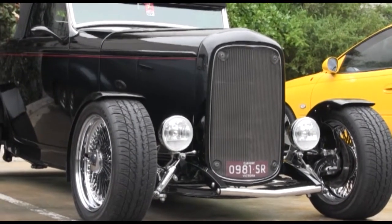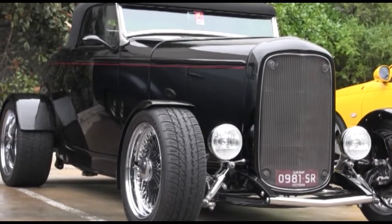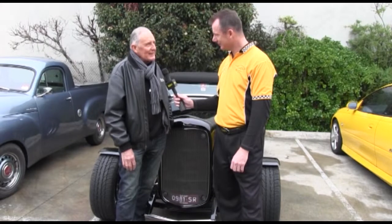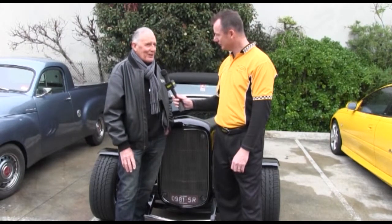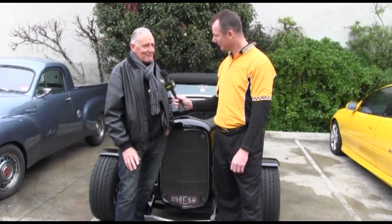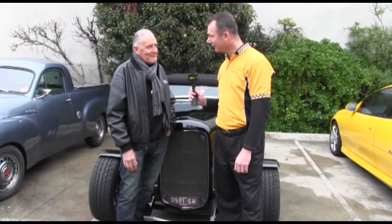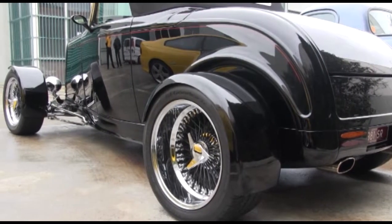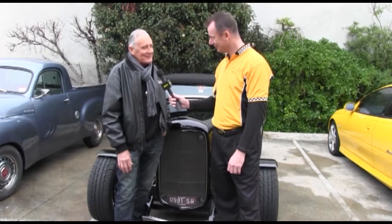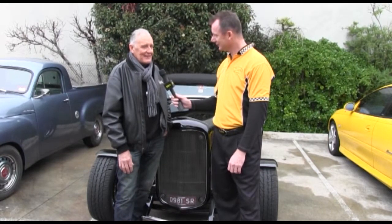But my passion was always to have a 32 Ford steel Roadster on the road. I had one sitting in the back of the shed which is an original car, but one of those cars that just kept getting pushed back because of other projects. How long was it pushed back for? 42 years. That's a long time. In that time it had three different motors in it and it never hit the road, but it got to the stage of paint and trim.